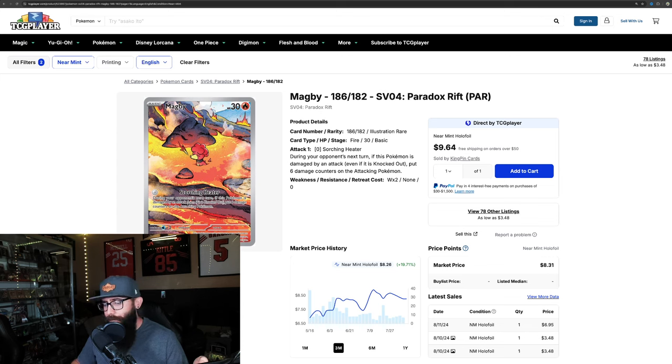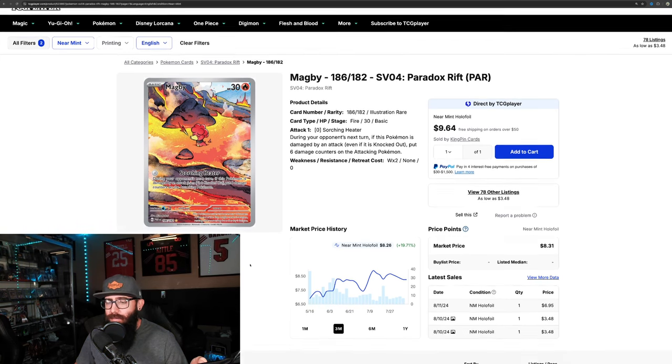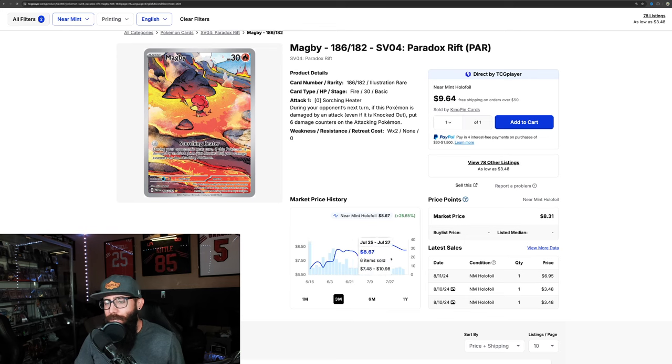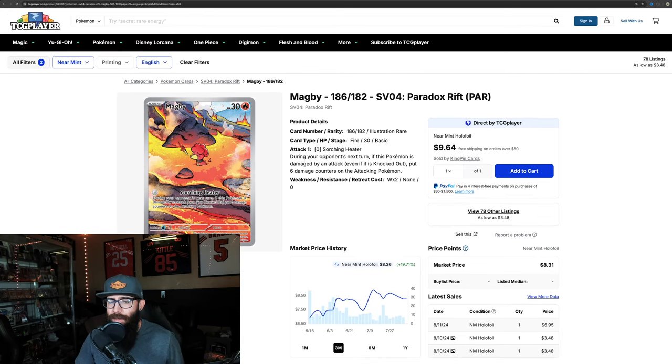This Magby — I touched on it in that IR video a few months ago — is absolutely adorable, just a great looking card, and it's a pre-evolution of a Gen 1 Pokemon so it has some popularity there. It's up 19.7% on the three-month chart. We are down almost 7% on the one-month, so it's retracing a little bit, but it's good to know a lot of the cards we've touched on are seeing some movement.